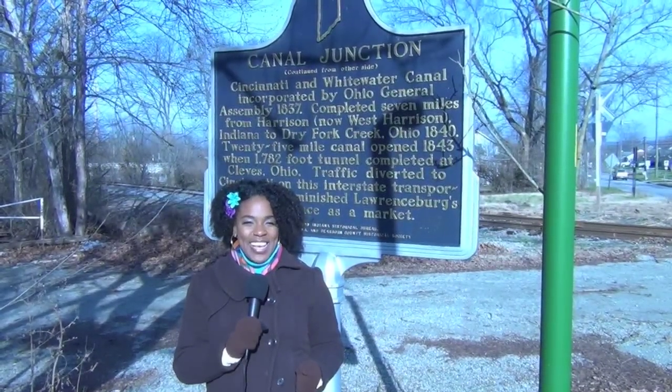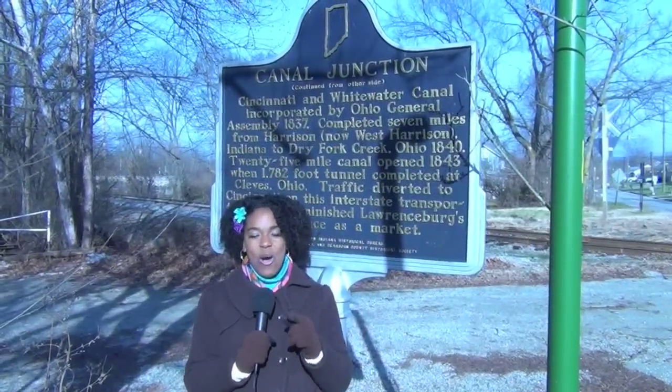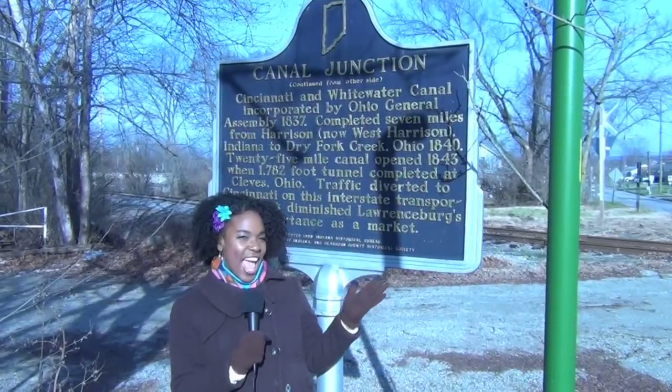Hi, everyone. I'm Danielle. Thanks so much for tuning in to another edition of History in Your Own Backyard. Today, we'll be discovering the Whitewater Canal.